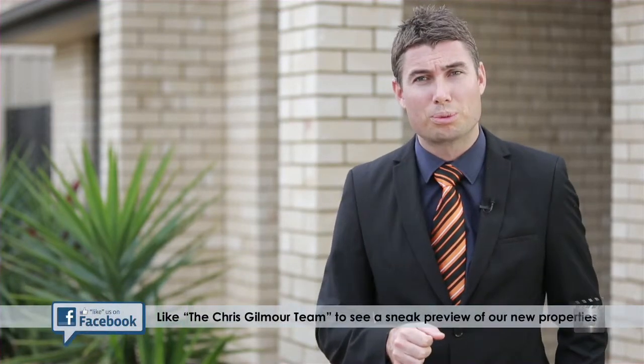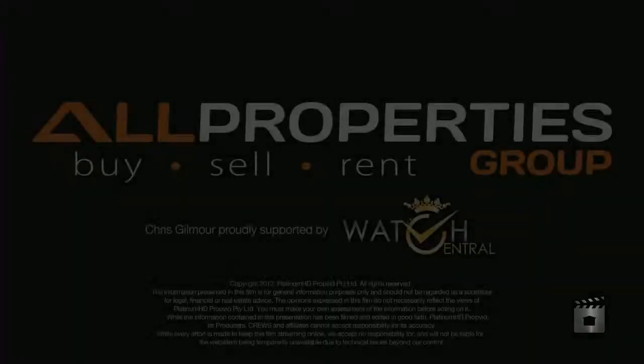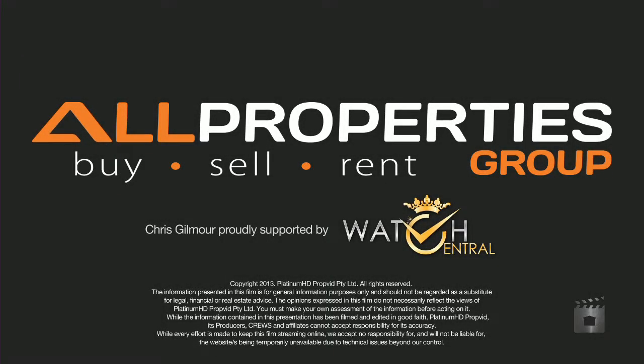If you're interested in seeing this property, it is vacant and ready to be sold. I'm Chris Gilmore from All Properties Group — call today to book a private inspection, or we'd love to see you at Saturday's open home. Thank you.